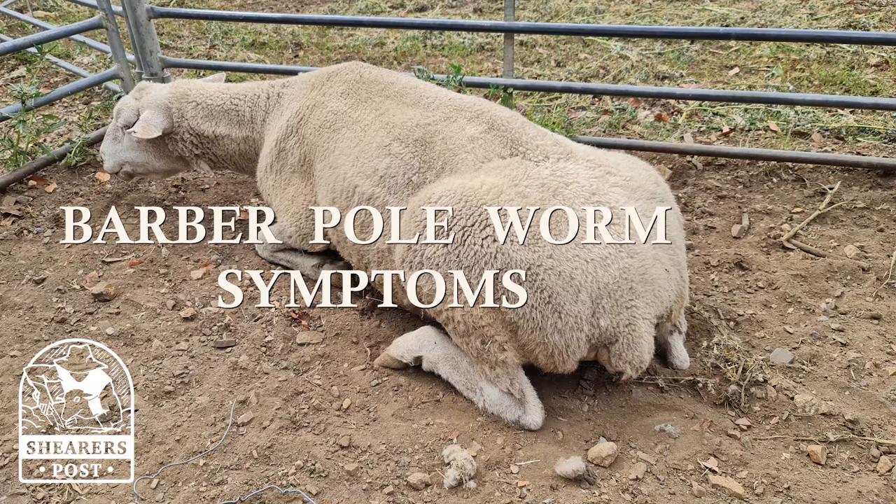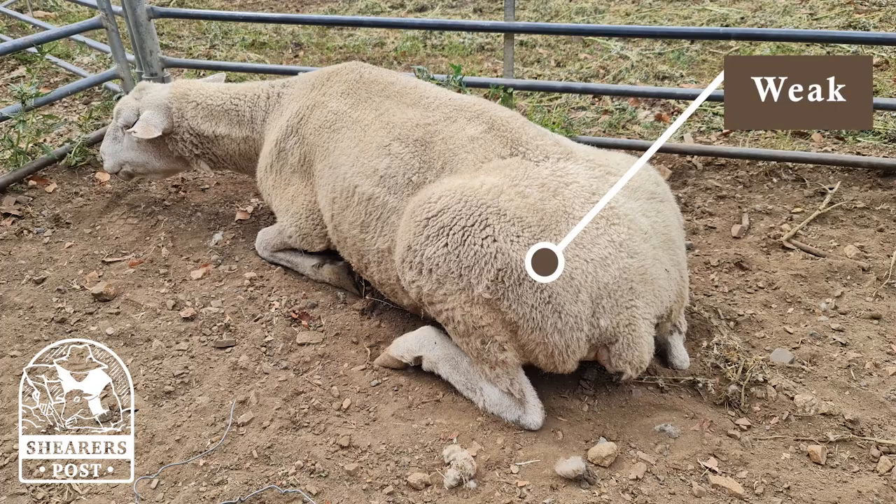Barber's pole worm symptoms. A female barber's pole worm can lay up to 10,000 eggs in one day.